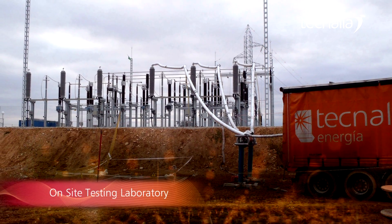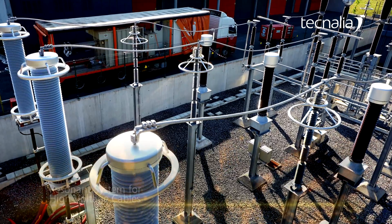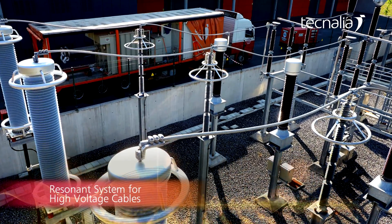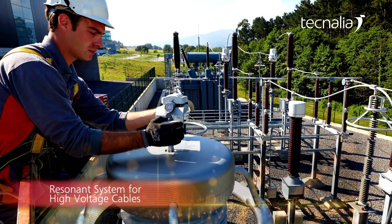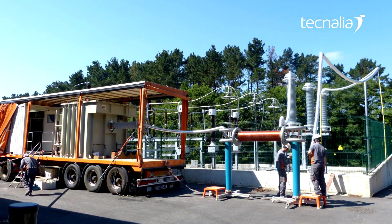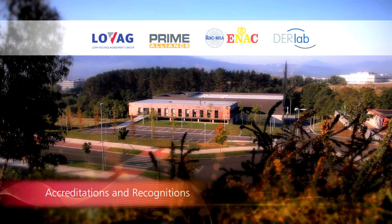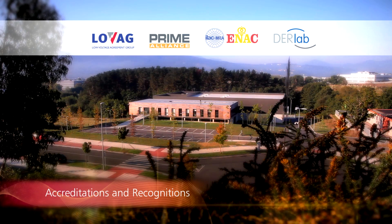On-site testing laboratory: 20 years of experience. Resonance system for high voltage cables. Experts in on-site measurements of partial discharges. Over 500 circuits tested throughout Europe. Worldwide recognition of our testing reports enables our clients to access international markets.